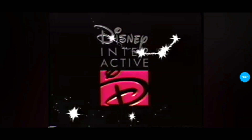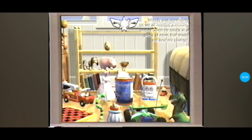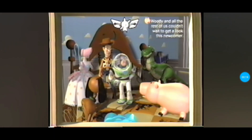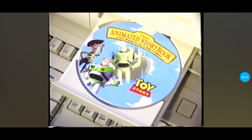There's always something exciting for everyone from Disney Interactive. One minor note here — Andy's birthday party's been moved to today. The fun and excitement of Toy Story come to your home computer. Introducing Pixar and Disney's Animated Storybook Toy Story on CD-ROM.